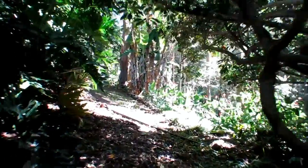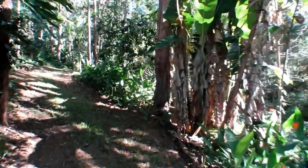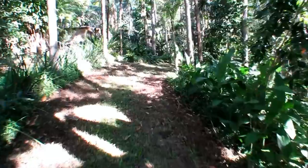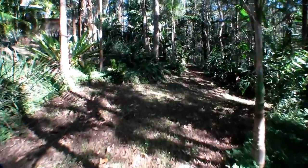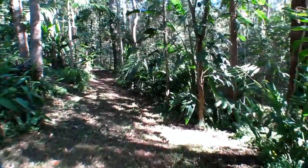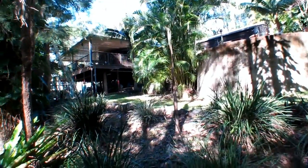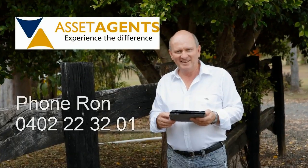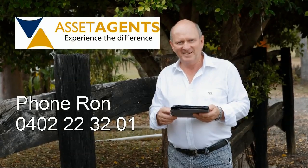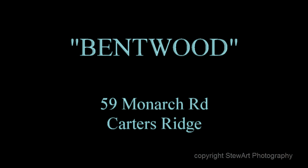Join me at Bentwood — it is a rewarding experience. To arrange your inspection of Bentwood at 59 Monarch Road, Carters Ridge, just call Ron Jeffery from Asset Agents on 0402 22 32 01.